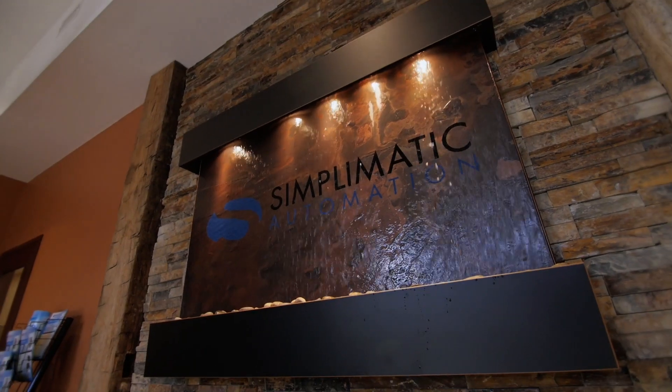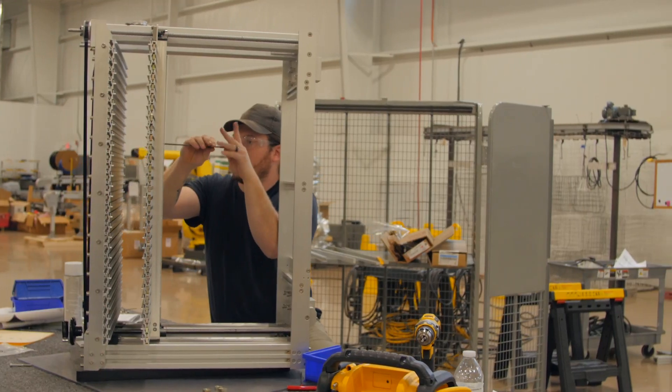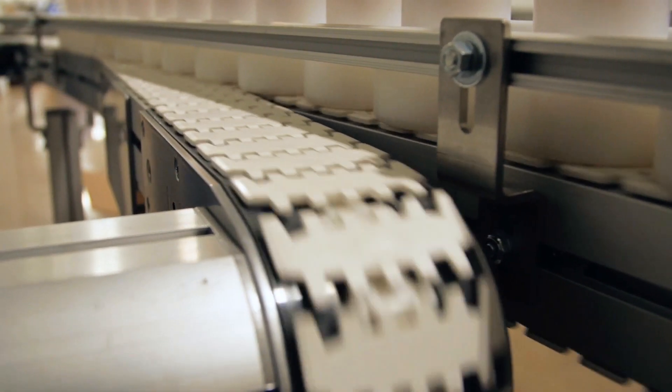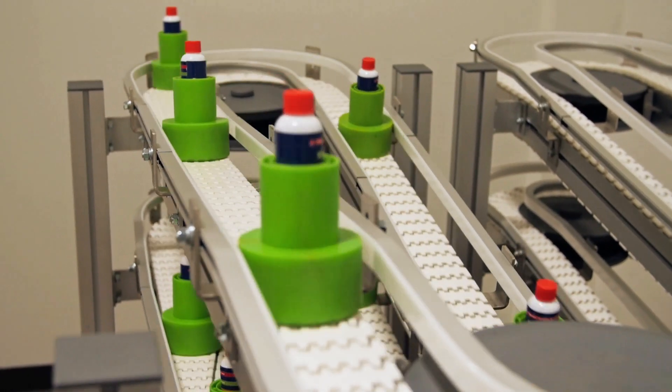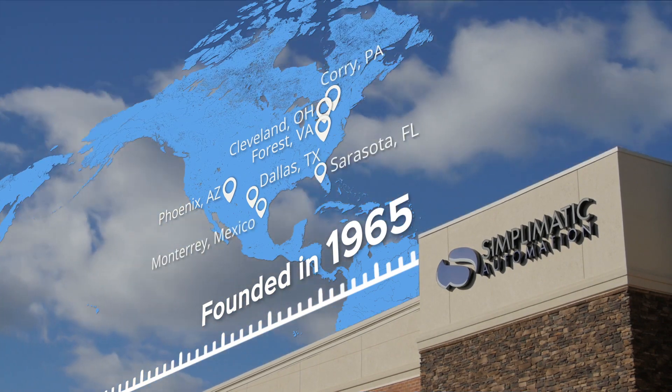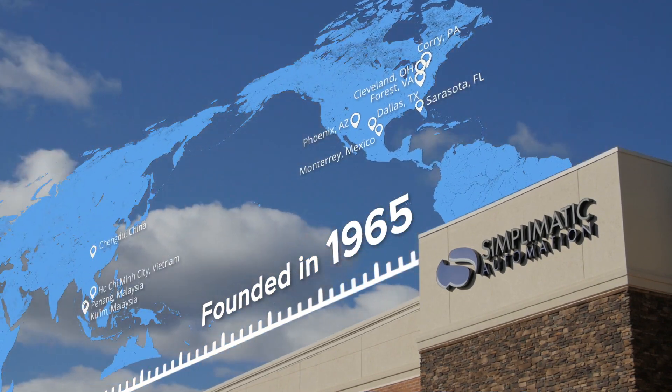Here at Symplematic Automation, we take pride in providing smart and simple material handling and automation solutions for complex manufacturing and packaging problems. Founded in 1965, Symplematic serves hundreds of global customers through our expansive sales and support network.